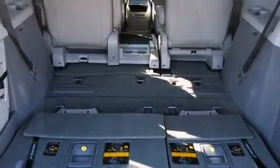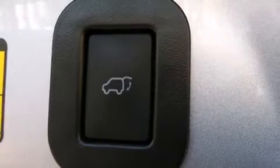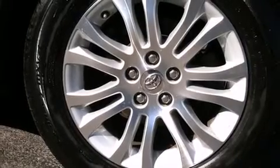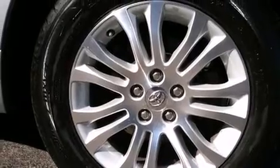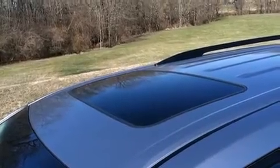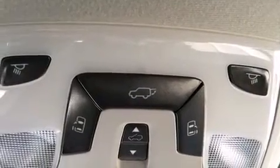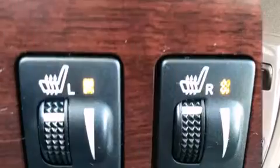Toyota ensures the safety and security of its passengers with equipment such as dual front impact airbags with occupant sensing, front side impact airbags, and four-wheel disc brakes with ABS. With electronic stability control supplementing mechanical systems, you'll maintain precise command of the roadway.